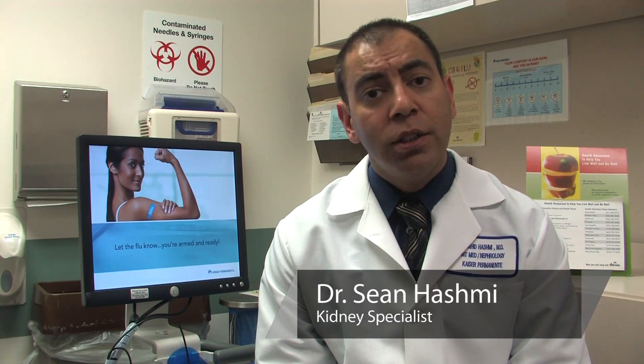Hey guys, Dr. Sean Hashmi here with Kaiser Permanente in Woodland Hills. I'm one of the nephrologists down here. Today I wanted to talk to you guys about how to improve kidney function. Let's talk about what actually damages the kidneys, and once we know that, it's pretty easy to determine how you can help it. The three big things that affect kidney function are diabetes, high blood pressure, and weight.